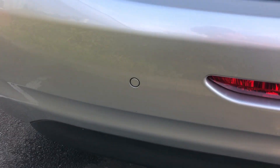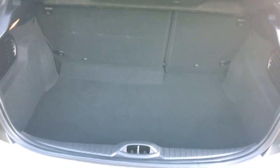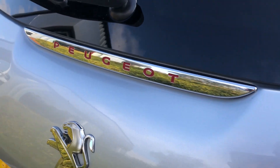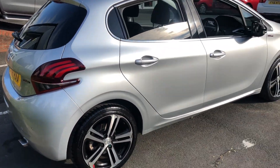It's also got rear parking sensors. Onto the boot space, it's a good size and very clean as well. The Peugeot writing on there is also finished in red, just making it a little bit more stylish.